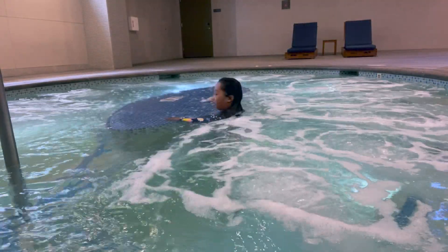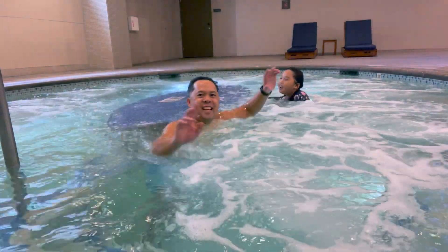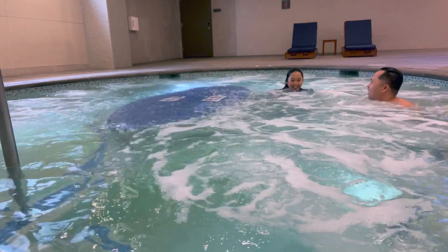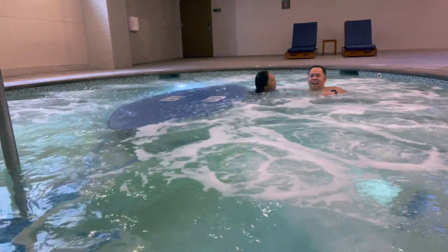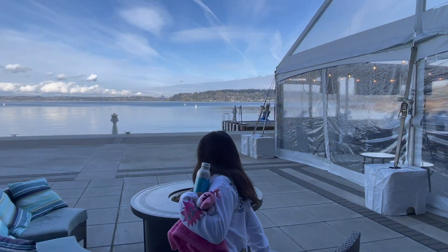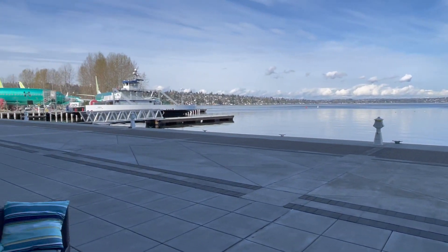We have a whole place to ourselves — a whole jacuzzi to ourselves! Wow, this is lovely!